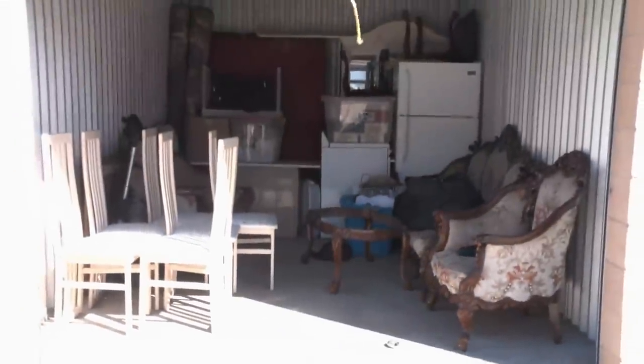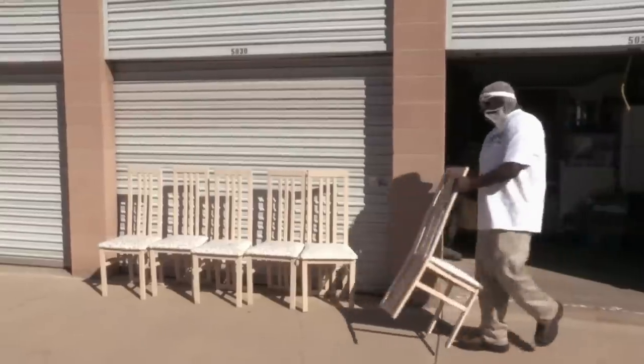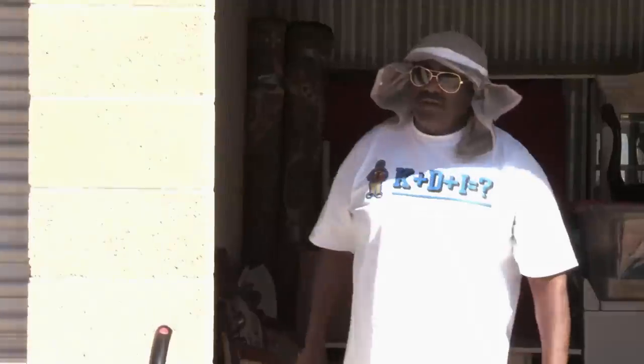Let's see what we've got here. Let's start off with the chairs, yeah? What's up, Kenny? What's up, girl?